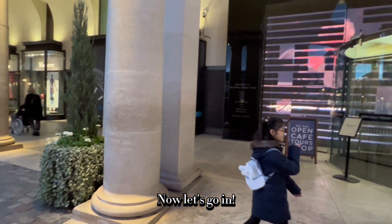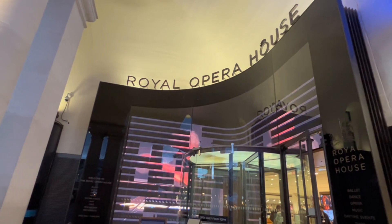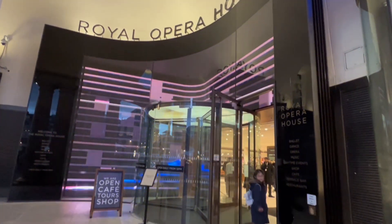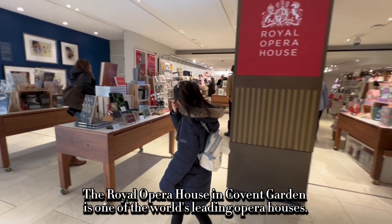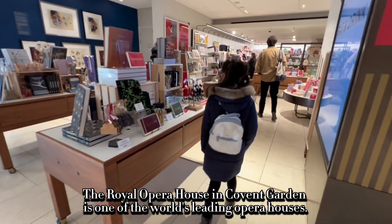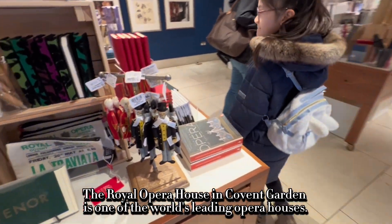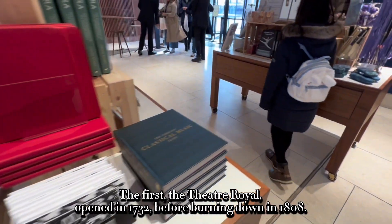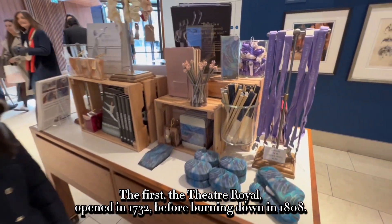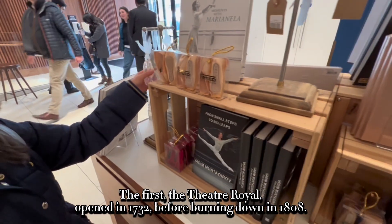Now let's go in. The Royal Opera House in Covent Garden is one of the world's leading opera houses. The first, the Theatre Royal, opened in 1732, before burning down in 1808.